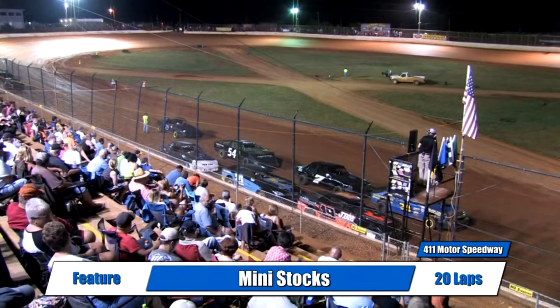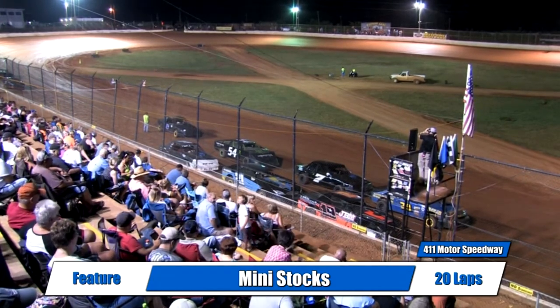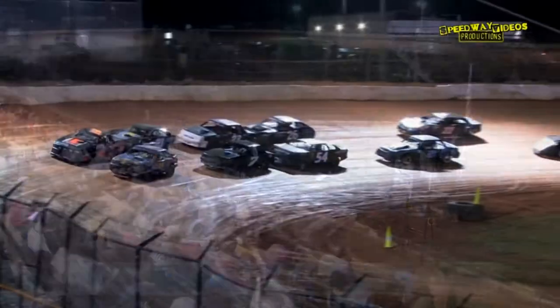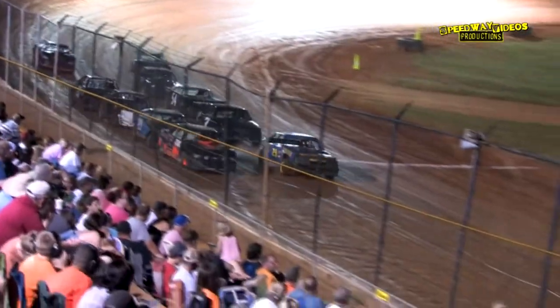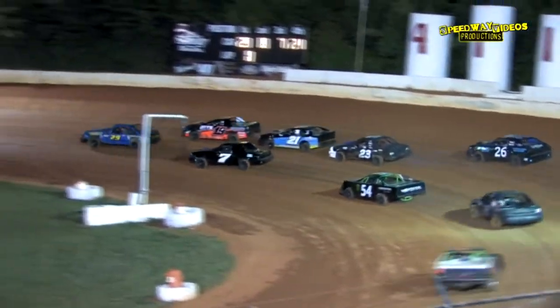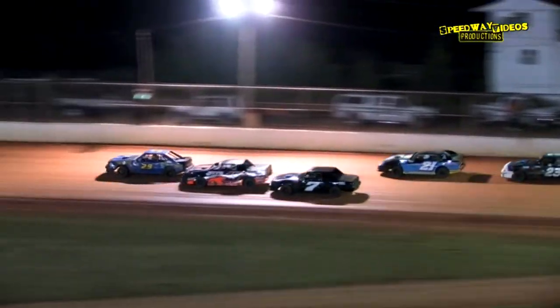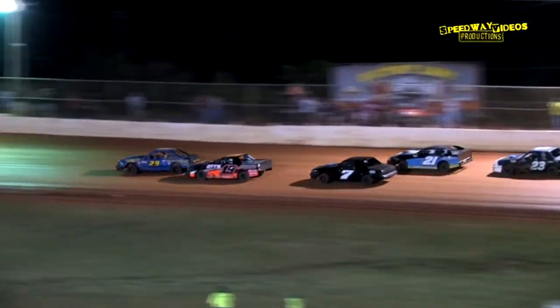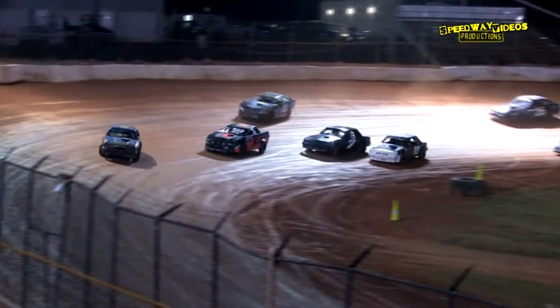With the 19 machine is Nick Perry, and starting on the pole, driving the number 29 is Mike Townsend. A field works their way out of turn four — green flag is in the air for the mini stocks. Down the back straightaway, Nick Perry looking for the race lead, follows that line. Mike Townsend is your leader out of turn four.